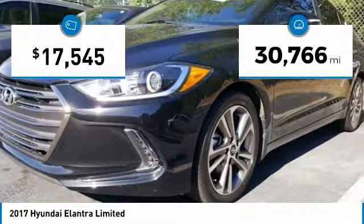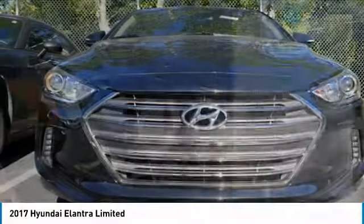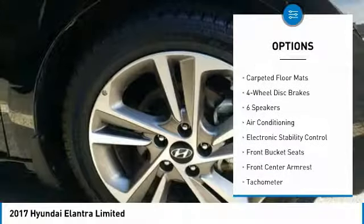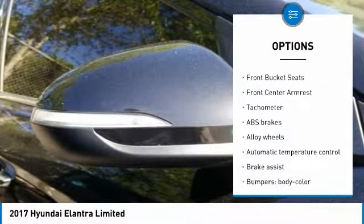This vehicle has less than 35,000 miles. Here are some of this vehicle's great options: traction control, dual airbags, air conditioning, alloy wheels, power steering, four-wheel disc brakes, electronic stability control, heated front seats, power windows, security system.